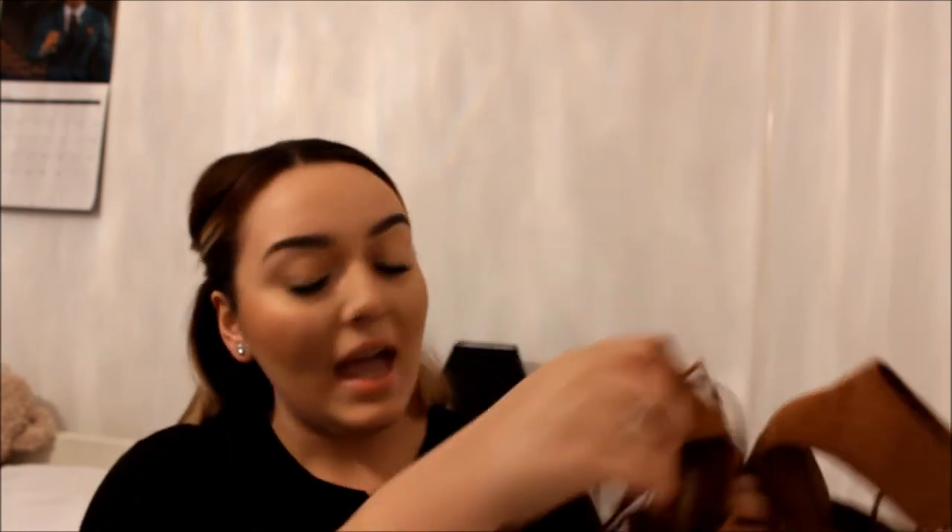First up I've got these gorgeous shoes from Zara. They're the tanned lace-ups that you see all over Instagram — that's where I saw these and I was just like I need these. They're absolutely gorgeous and they just tie around the ankle.